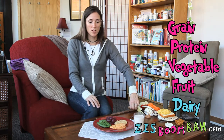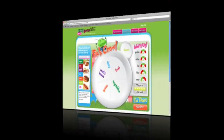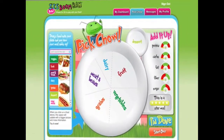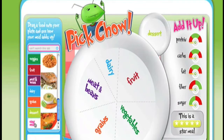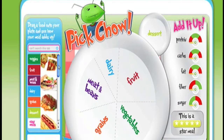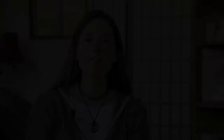And of course if you can leave a little room for dessert at the end, that's always appreciated too. Remember, the Pick Chow page on the ZisBoomba website is there to assist you to remember which components complete a meal, so that you can feel good about making sure your meals are balanced and feeding your child healthfully.